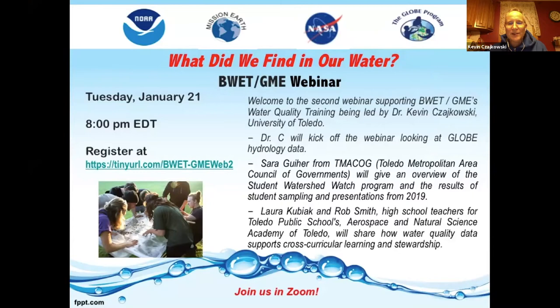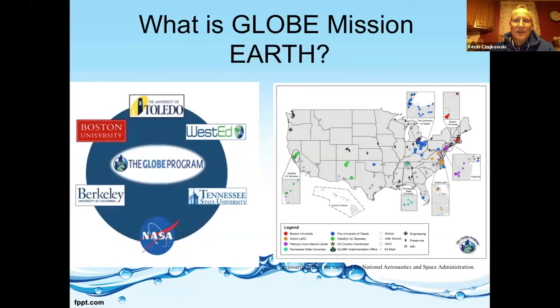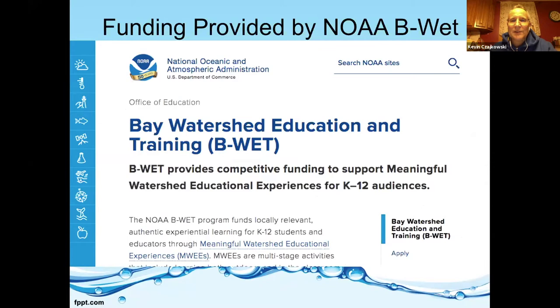So we have Sarah tonight, who's going to talk. She's from TEMACOG. And then Laura and Rob Smith from the technology and nature science center. Now this is part of Globe Mission Earth, a NASA funded project across the United States. We have partners at Boston University, West Ed, Tennessee State, UC Berkeley, and NASA Langley. Our funding tonight is provided by NOAA B-WET, the Bay Watershed Education and Training projects. This is a Great Lakes specific one, and we do have funding for another year.